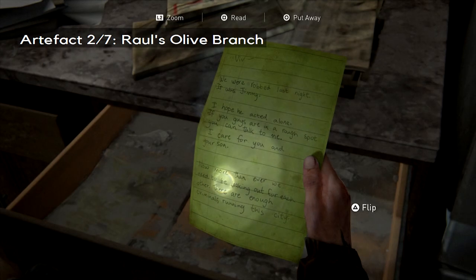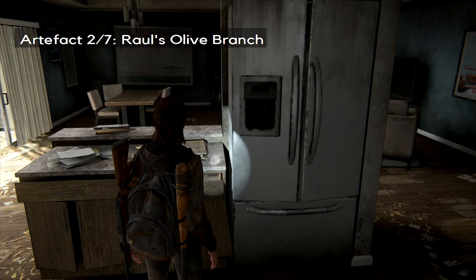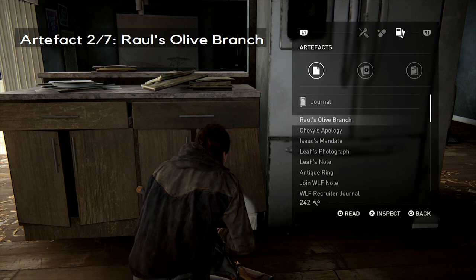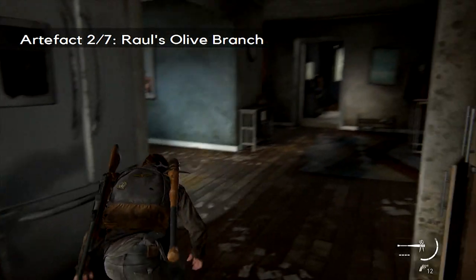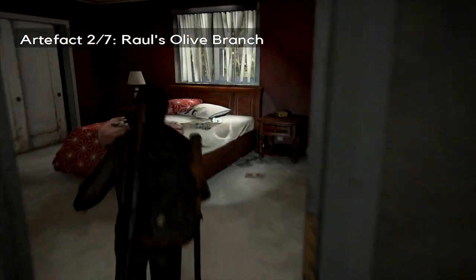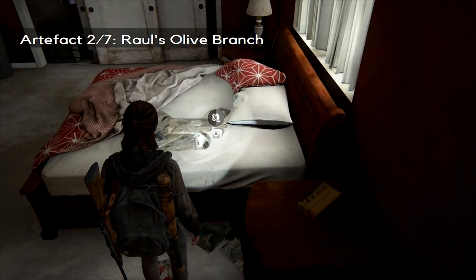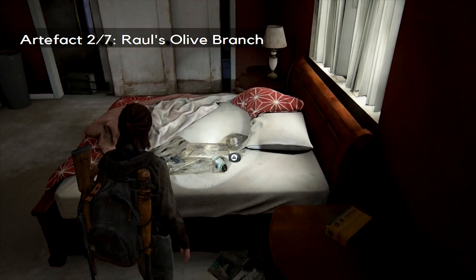Now, in that same room — it's not a collectible per se — but if you go into the bedroom, you'll find a new set of gear and a recipe that matches. If you go into this room on the left-hand side, you'll find it right here. I can't remember if that's the stun or the trip bomb, but it's one of them.